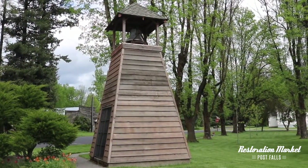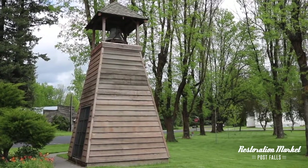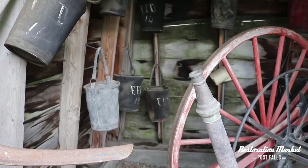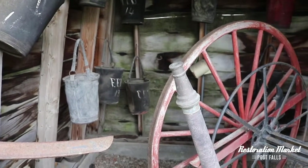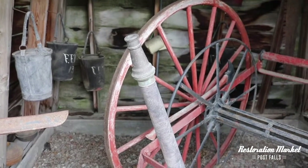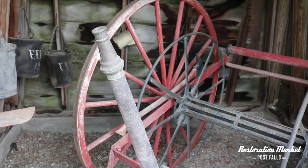Oh my goodness, look at what we just found — this old fire bell tower. It is so cool. Inside they have a display of the original canvas buckets that they used. And check out this vintage hose reel. I wonder how many fires they put out with this in this town.